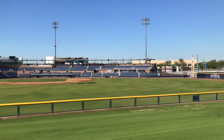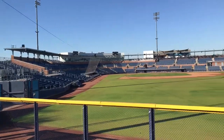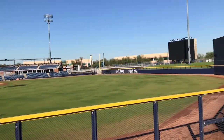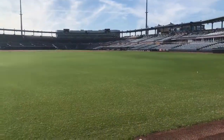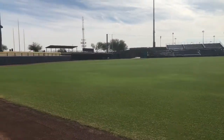Peoria Sports Complex has a little over 12,000 with regards to seating capacity. In terms of the outfield, the corners are 340 feet from home plate, with center field being 410 feet.